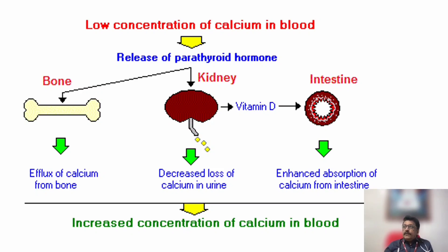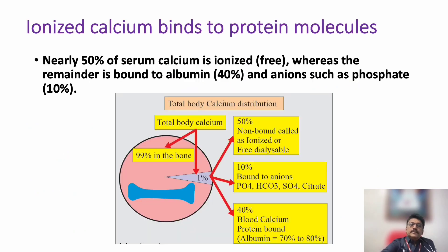So PTH and vitamin D are the two important hormones and vitamins which help in calcium regulation. Now there is something called ionized calcium. Nearly 50 percent of the serum calcium is ionized, meaning it is free. The remaining 40 percent will be bound to albumin and 10 percent will be bound to anions like phosphates.